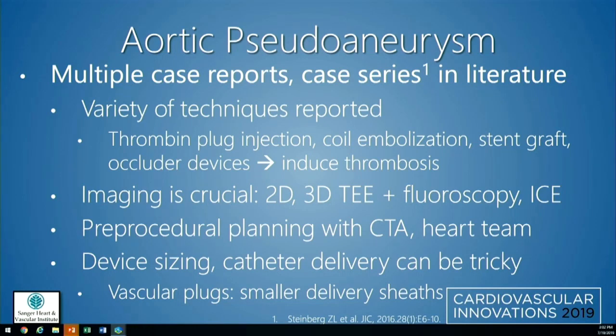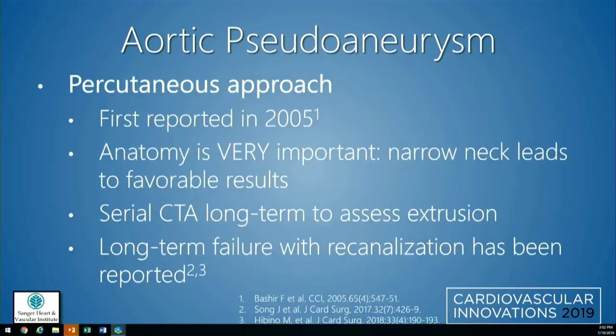Device sizing and catheter delivery can be tricky, particularly if the pseudoaneurysm is very large. If you're just trying to reach the os, you might not have catheters that are long enough, and that can limit your treatment options. Vascular plugs are a good choice because the delivery sheaths can be a little bit smaller. The first percutaneous approach to treat these was reported in 2005 by John Carroll here in Denver. Anatomy is very important — you want a narrow neck to make sure the device is well seated and won't embolize. Serial CTA long-term is important to assess for device extrusion and confirm sealing.